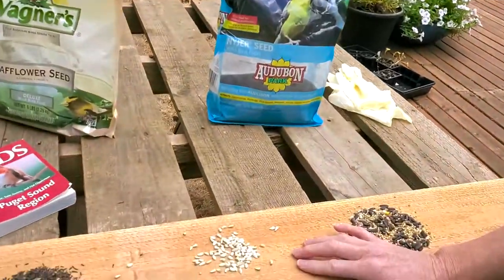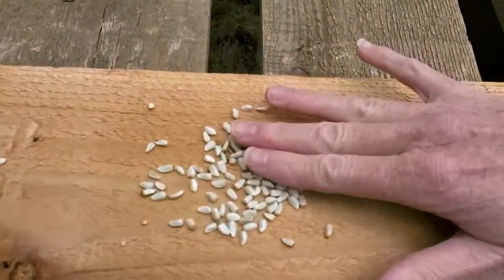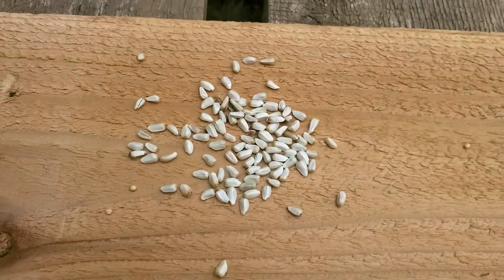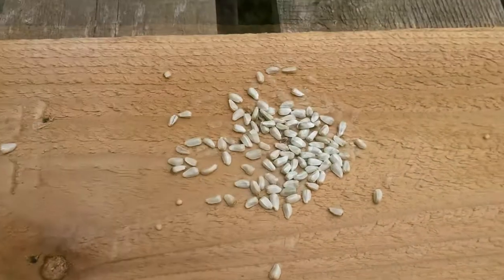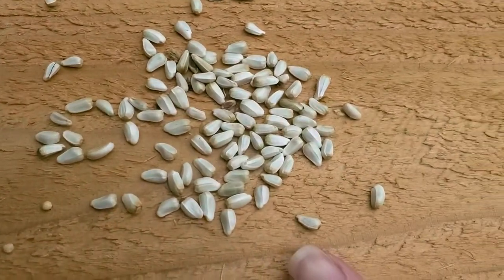So let's take a look at the safflower seed. You can see it's just one uniform type of seed — just a little white seed — and we have this in a couple different feeders as well. One thing that's great about this is squirrels do not like this.